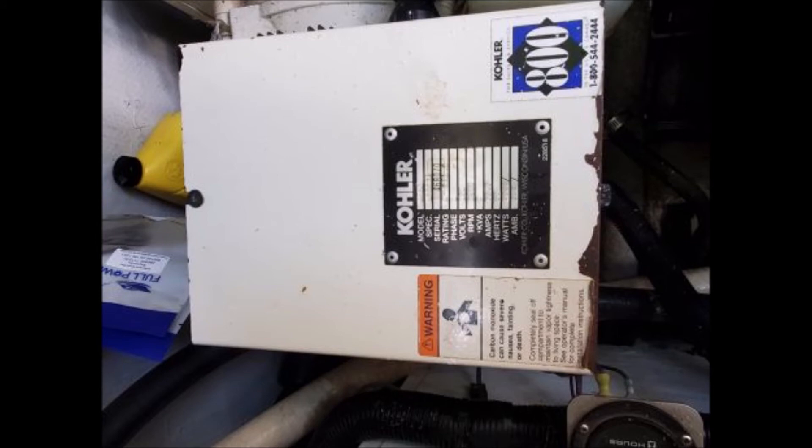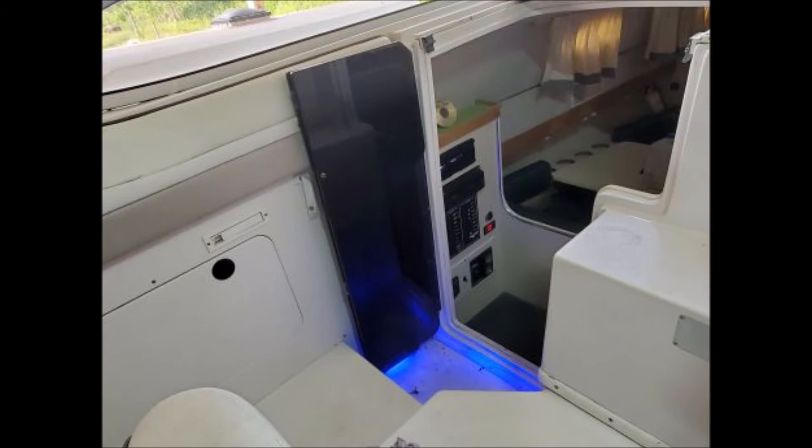The owner states he has run this boat for several years and recently cruised from Chattanooga to Knoxville with no problem. The trailer goes with it. Needs to sell. For more information, pictures, or to contact the owner, visit boatersnet.net.